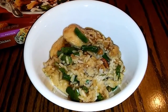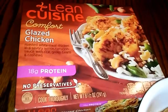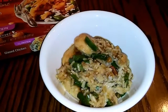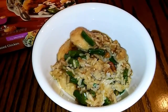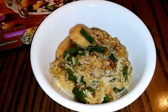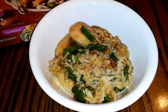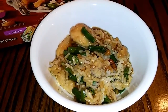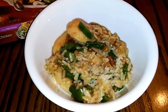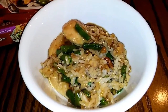This next meal is a six smart point meal and it's actually a Lean Cuisine — the glazed chicken. You guys, this has cashews in it, and for the longest time I used to skip over this meal because I thought warm cashews in a meal with chicken and rice sounded disgusting. But I tried it one day and I actually like this meal, it's pretty decent. Don't knock a meal until you try it sometimes.